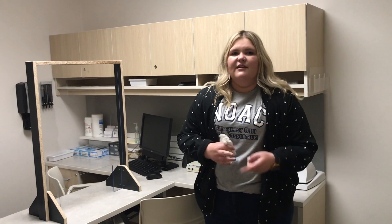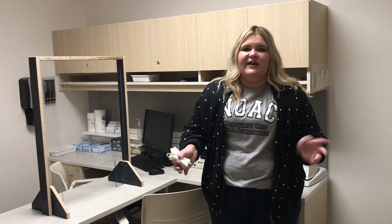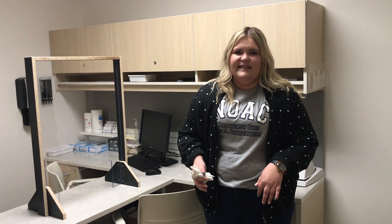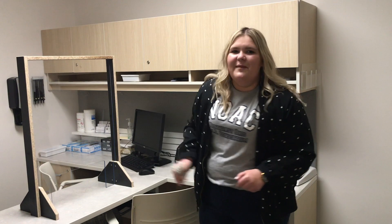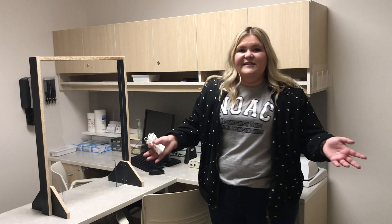This is one of our consult rooms. This is typically where we start every appointment. In here we're able to look at the hearing aids, program them, do a fitting, or do any of our counseling we do on a regular clinic day. Right now they're equipped with plexiglass to make sure everybody is safe, but this is what our basic consult room looks like.